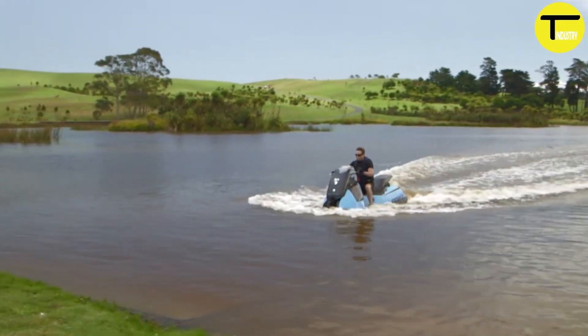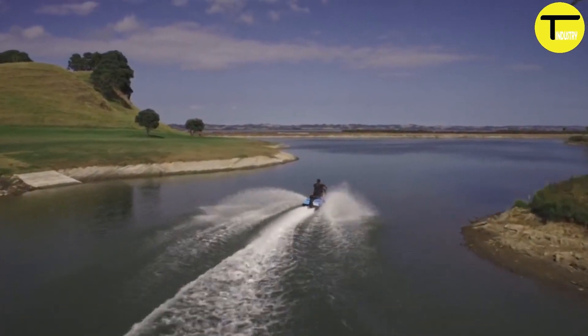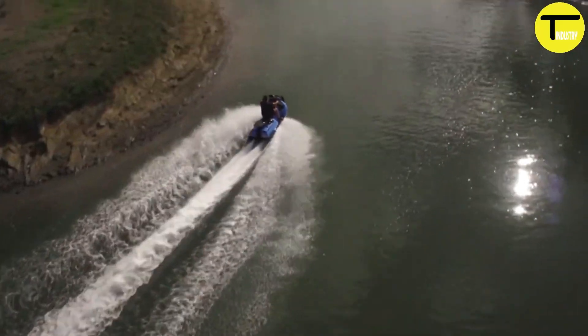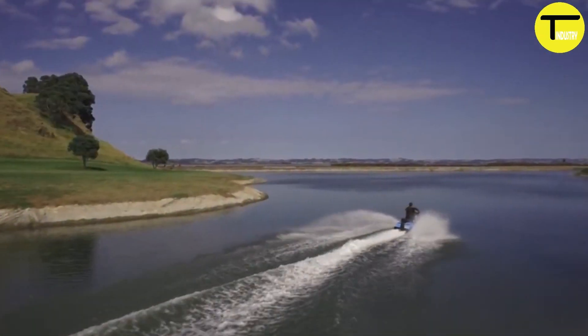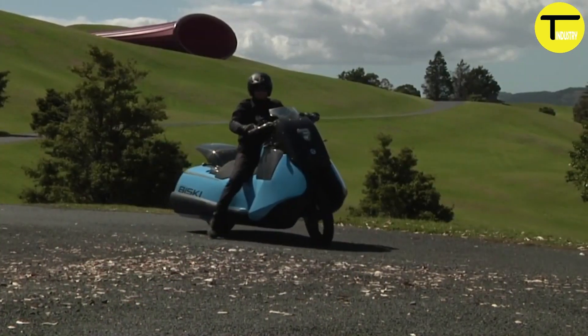Despite its innovative design, the Gibbs Bisky's production status is still unclear — it's not available for purchase and there's no official pricing. The Bisky is a pioneering vehicle blending motorcycle performance with water exploration, a perfect example of how technology can merge two worlds for an entirely new riding experience.